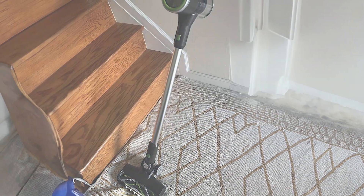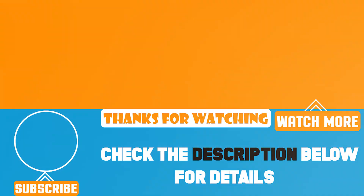Thanks for joining us today as we explore the top 7 stick vacuum cleaners. We hope this guide helps you find the perfect vacuum to keep your home spotless. Don't forget to like, subscribe, and hit the notification bell for more product reviews and cleaning tips. Happy cleaning!